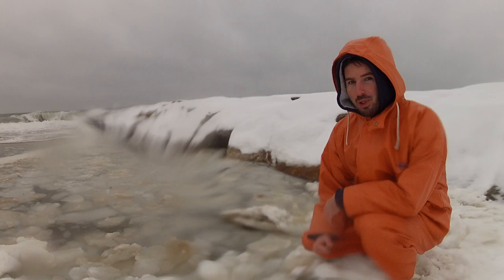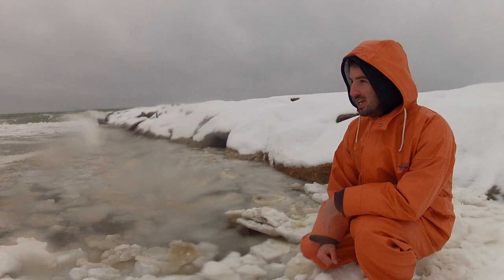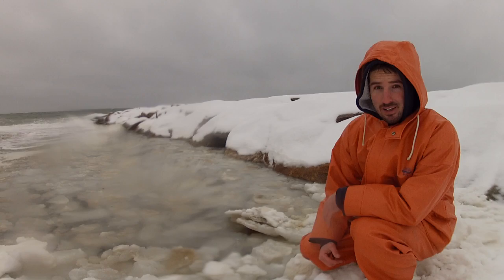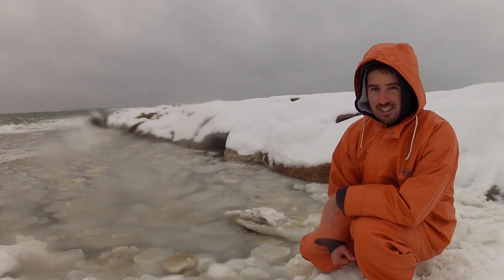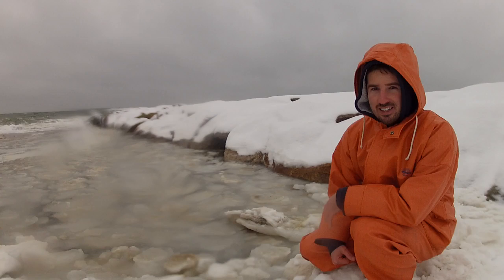A jetty like the one right behind me here is a great place in the spring to find those first schoolies, those little stripers. For whatever reason they seem to be attracted and they gravitate to a lot of jetties, and you can even find Tatag holding around jetties during April and May. Spring will be here soon, and one of the best places to find schoolies is by casting off of jetties just like this one.